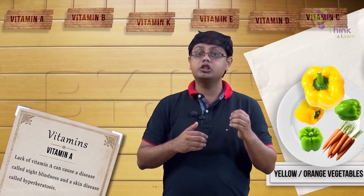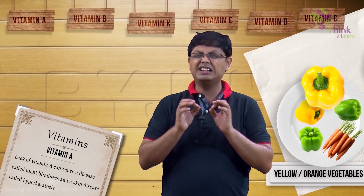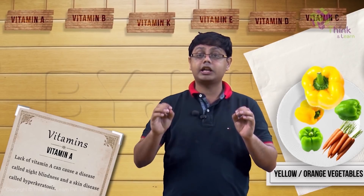Vitamin A is also essential for keeping skin healthy. Lack of vitamin A causes an ugly thickening of skin called hyperkeratosis.